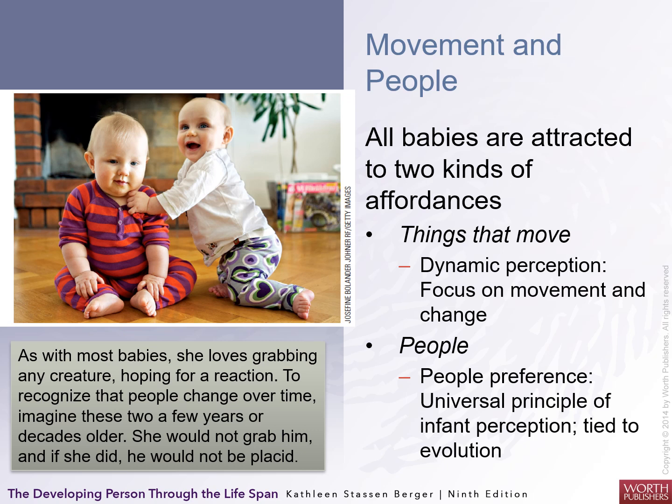Movement and people are very important. All babies are attracted to two kinds of affordances: things that move, like mobiles, which give them dynamic perception focused on movement and change — and especially people. They prefer people; it's kind of a universal principle that may be tied to evolutionary forces.